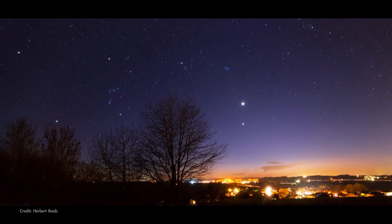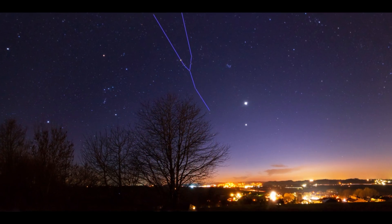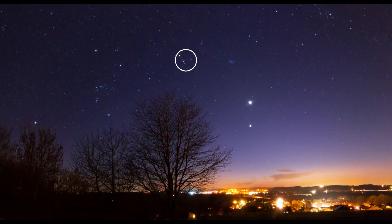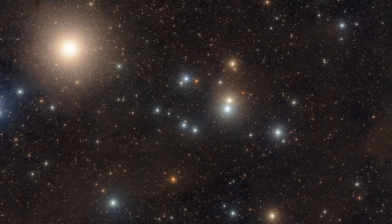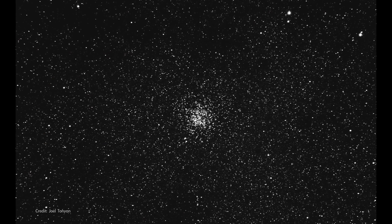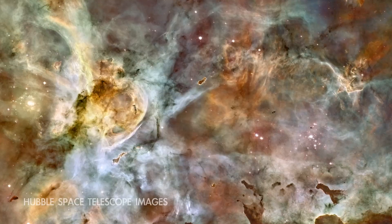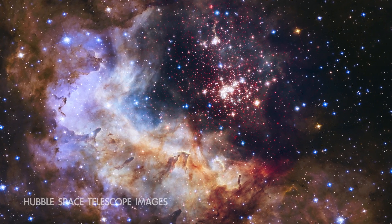Look high in the southwest on March evenings and you'll find the tall, Y-shaped constellation Taurus, the bull. At the center of Taurus, forming the bull's base, is a group of stars known as the Hyades star cluster. It's the closest open star cluster to our solar system, containing hundreds of stars. An open cluster is a group of stars that are close together in space and loosely bound together by their mutual gravity — stars that formed together around the same time from the same cloud of dust and gas.